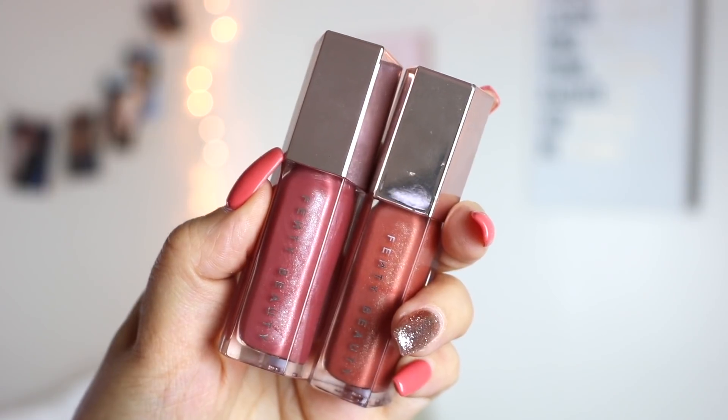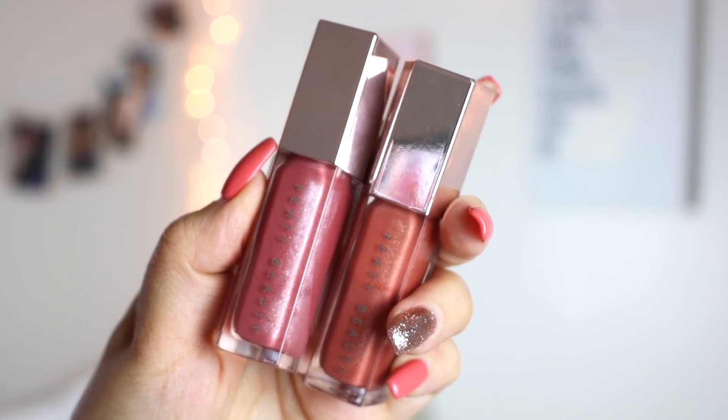My absolute favorite formula of lip gloss ever are the Fenty Beauty Gloss Bombs. I cannot rave about these enough — they are really the best lip gloss ever. They're a little more on the sheer side, but they provide such a beautiful tint and are so amazing for layering on top of something else. They make your lips look so wet and juicy and beautiful, and they are not sticky at all. The two I have are Fenty Glow, which is a little more warm and rosy, and Fussy, which is more pinky. If you could take one thing from this video, get a Fenty lip gloss — you will not regret it.